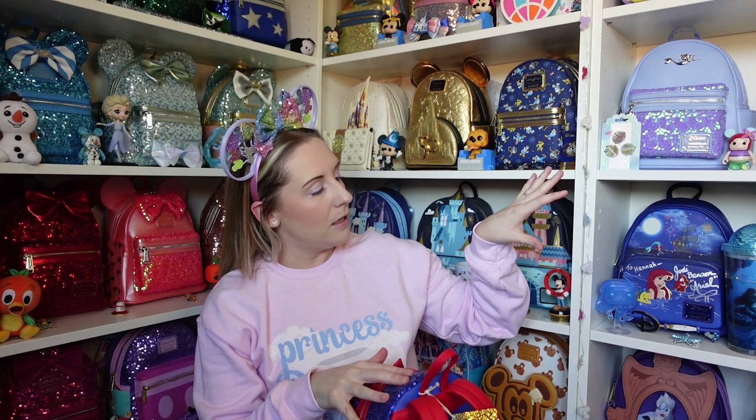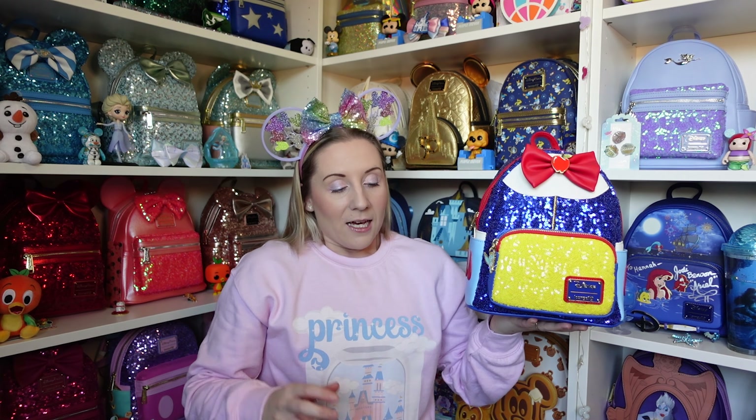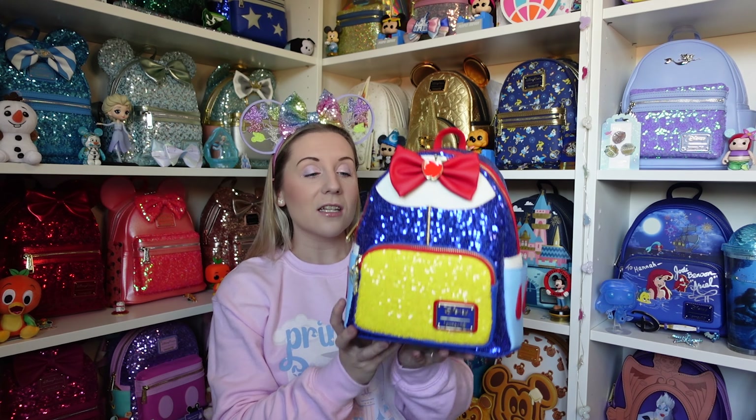Last but by no means least — Snow White, but she's the one that's different. I have slight OCD with certain things, and one thing that does bug me is the badge placement. All the other badges are in the middle under the bow, but Snow White's is at the bottom. I have seen people online unstitch it from there and stitch it up higher and it looks perfect — I might have to find someone who could help me with that.